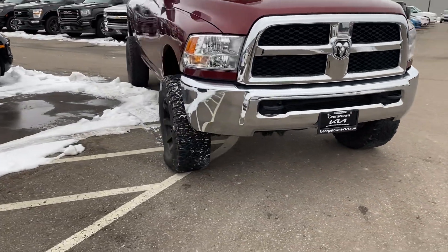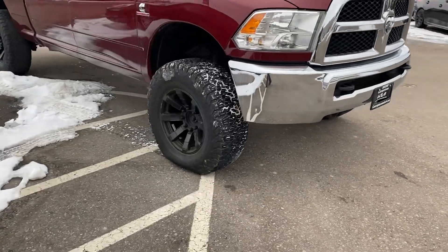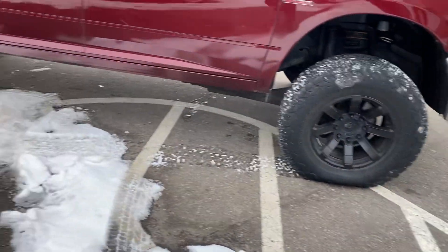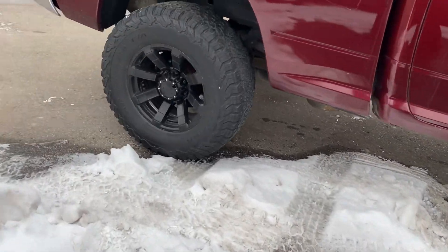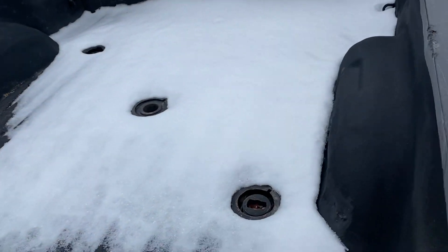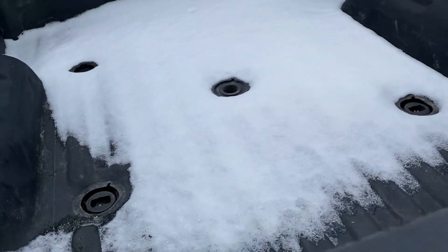As we walk around the vehicle, I'll show you the features. There's a Cummins diesel. It's got a nice flat-down wheel. It also has a spray-in liner.